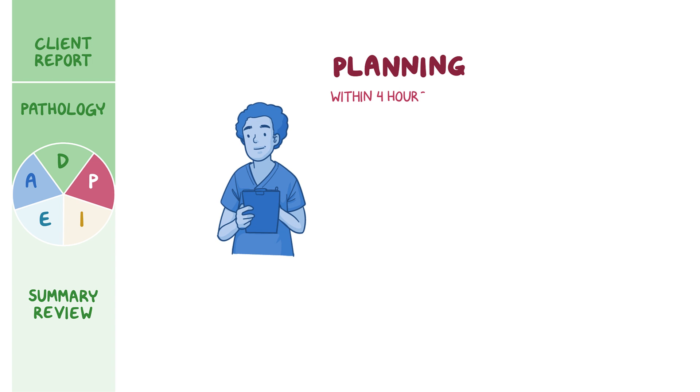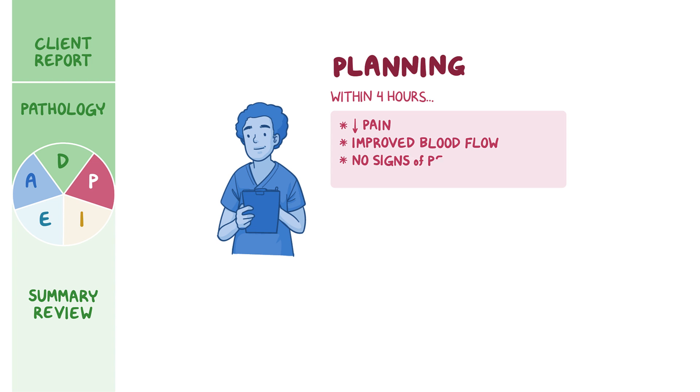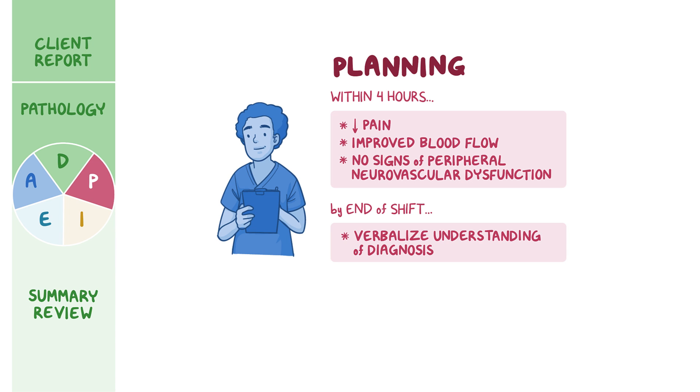Within four hours, Mr. Lee will report decreased pain from his current level of 10 out of 10, have improved blood flow to his right lower extremity, and show no further signs of peripheral neurovascular dysfunction. By the end of your shift, Mr. Lee will verbalize understanding of his diagnosis of compartment syndrome and his treatment plan.